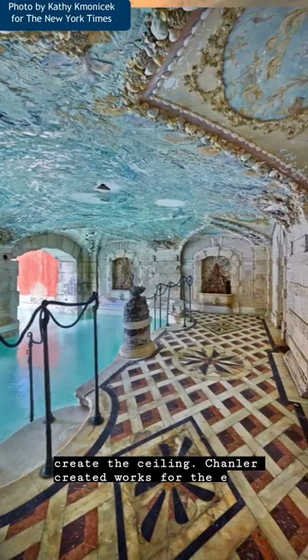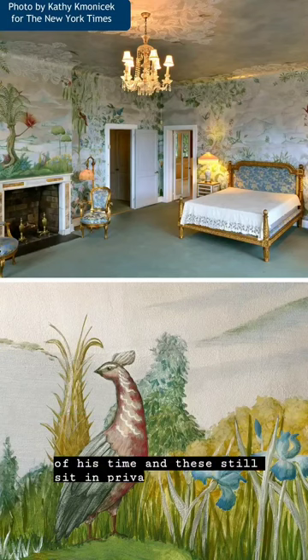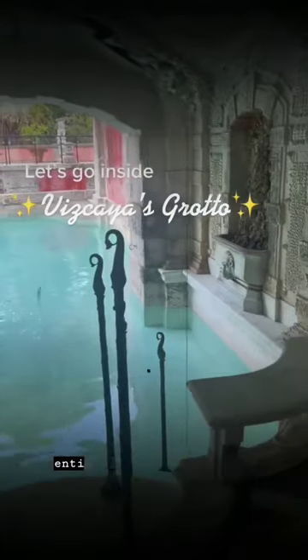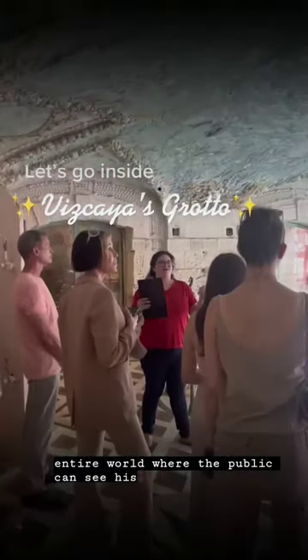Chandler created works for the elite of his time, and these still sit in private collections today. In fact, Vizcaya is one of three places in the entire world where the public can see his work.